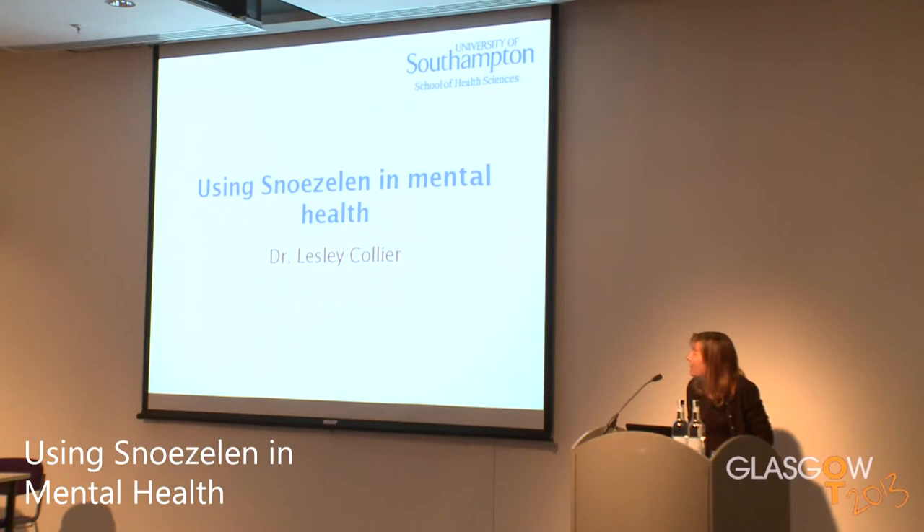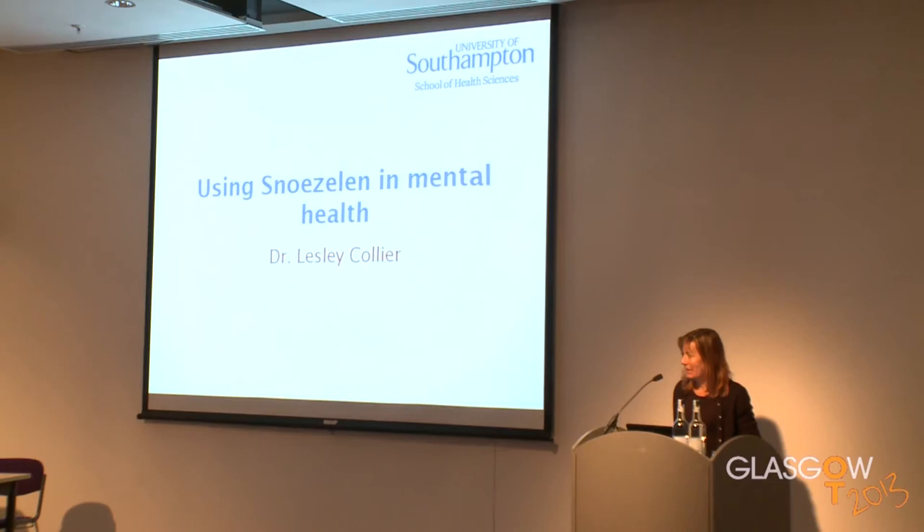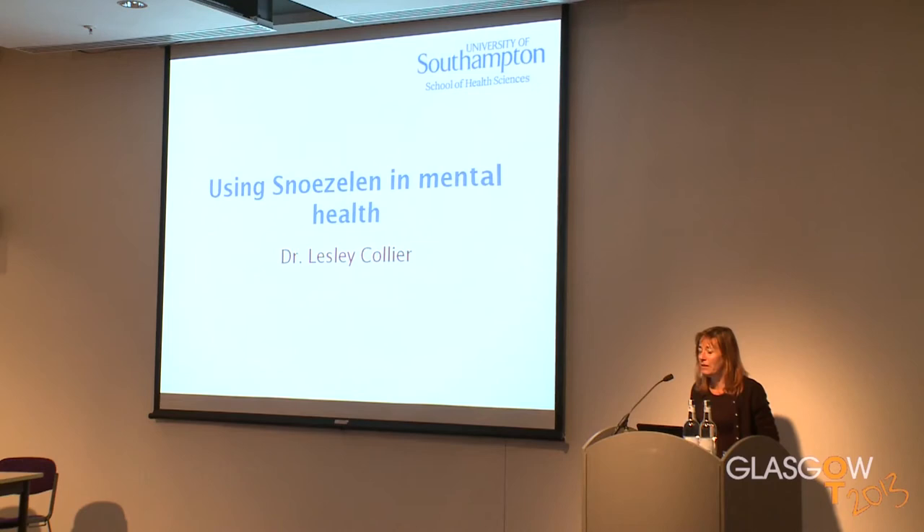Good morning, everybody. I'm here this morning to give you an overview of using Snoezelen in mental health. I thought it might be quite useful just to start by introducing myself. My name's Leslie Collier. I'm one of the lecturers at the University of Southampton, where I teach occupational therapy and physiotherapy students anatomy and neurology. My particular research interest is in looking at the way we use multisensory approaches with people with cognitive impairment to actually improve their functional performance.